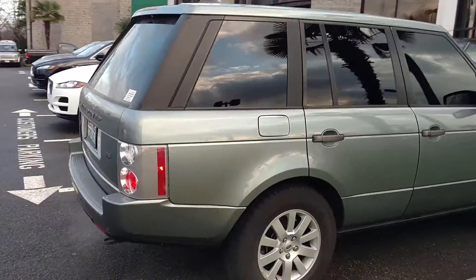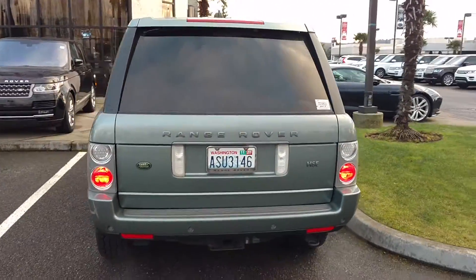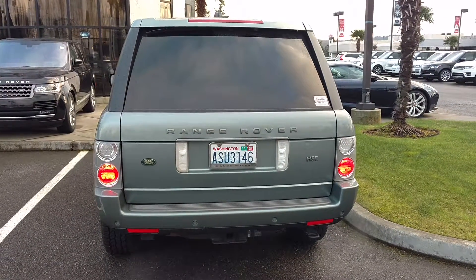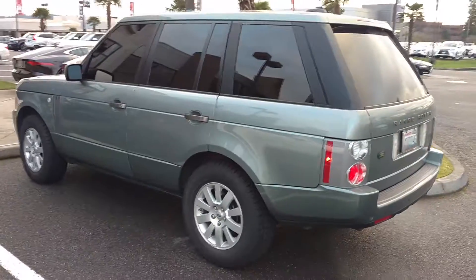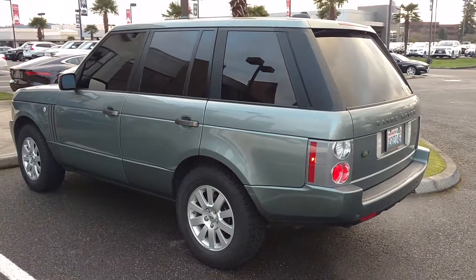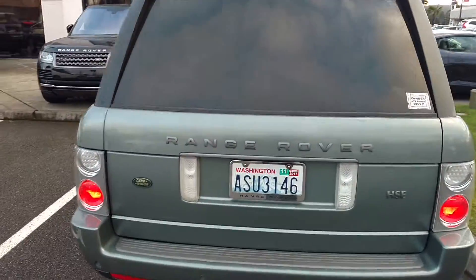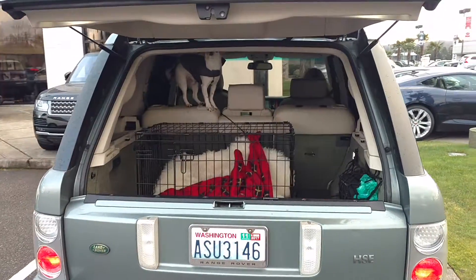It certainly keeps the heat and the glare down in the summertime, and privacy too. Anyway, it runs great — everything works on it except for the backup camera, which is about $550 to $600 including labor to replace. It's never worked since the day we bought it two years ago, so it's just one of those things. We've put all our money into maintaining it and having all the fluids replaced.